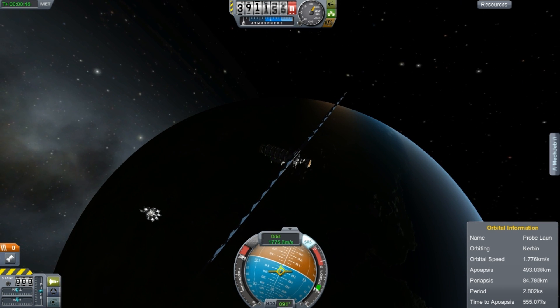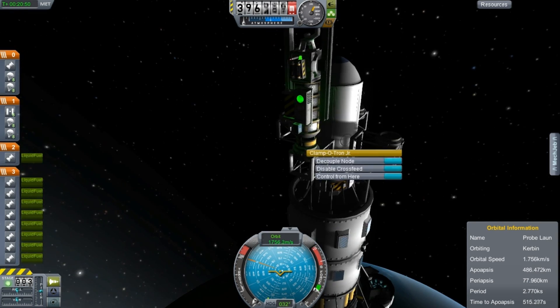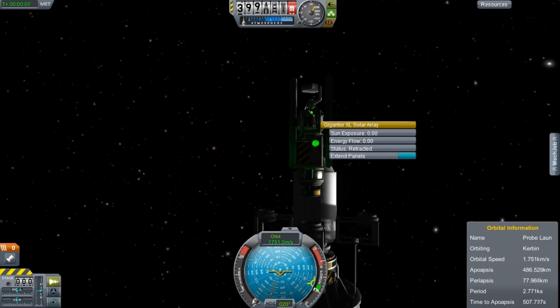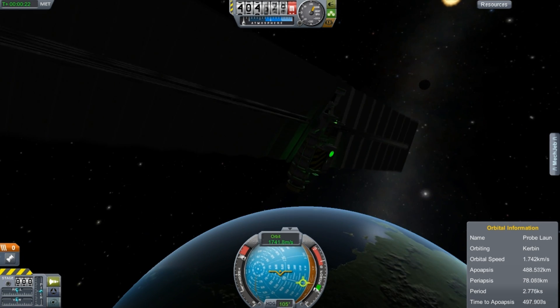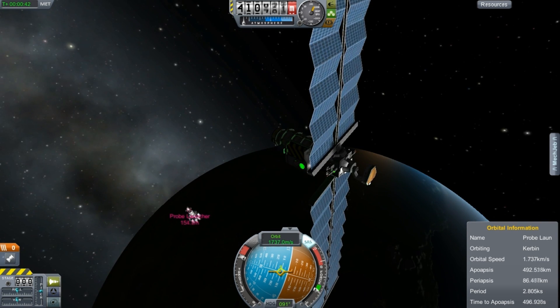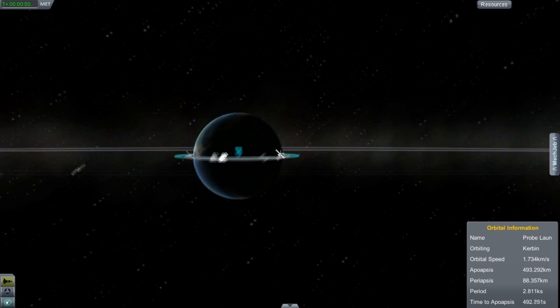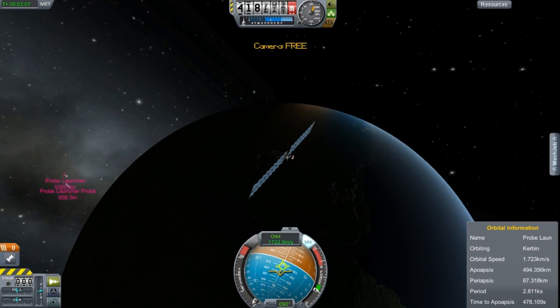Due to a misplanning issue, I managed to put their periapsis on the night side, so I can't quite take advantage of the Oberth effect. I'm going to have to just spiral out slowly and then hit up whatever I can. But there we go — four space probes, and they're going to accelerate out.